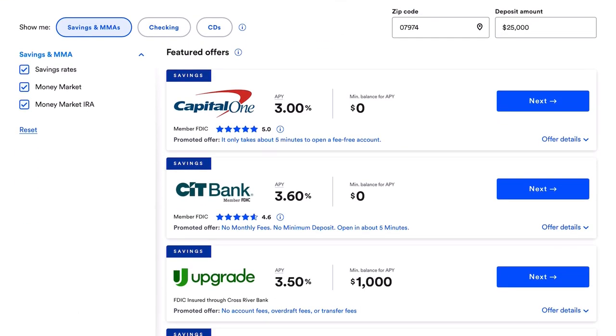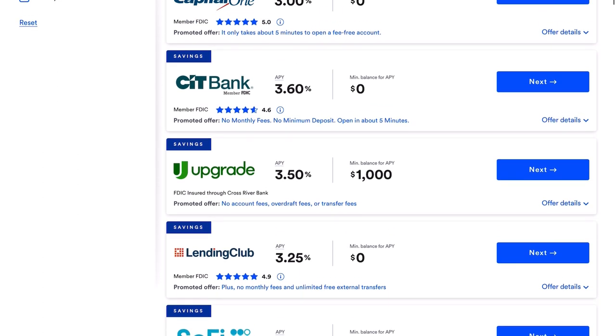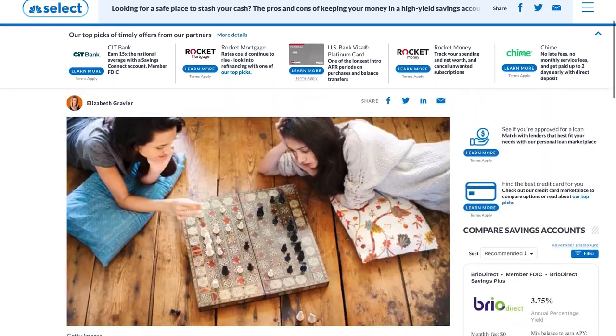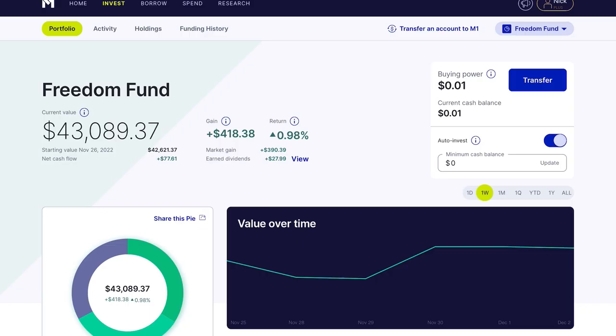Welcome back to the channel. Today we're talking about the best high yield savings accounts, and we're not just going to go through the top rated. I actually want to understand the pros and cons of a high yield savings account over a traditional savings account. I strongly believe that understanding the why behind what you're doing is fundamental in making the proper decisions.